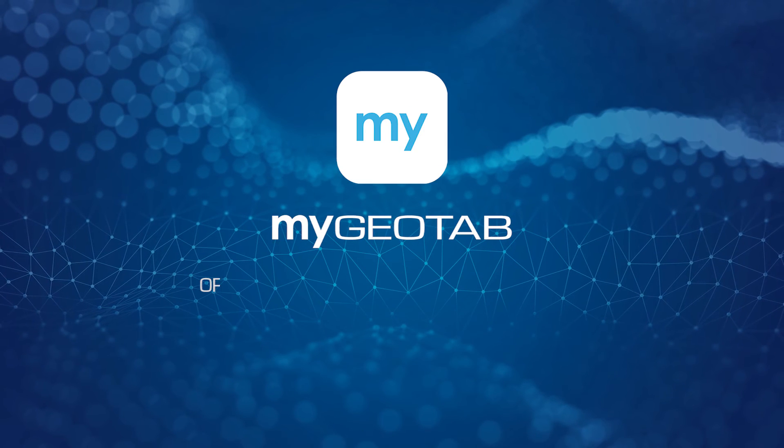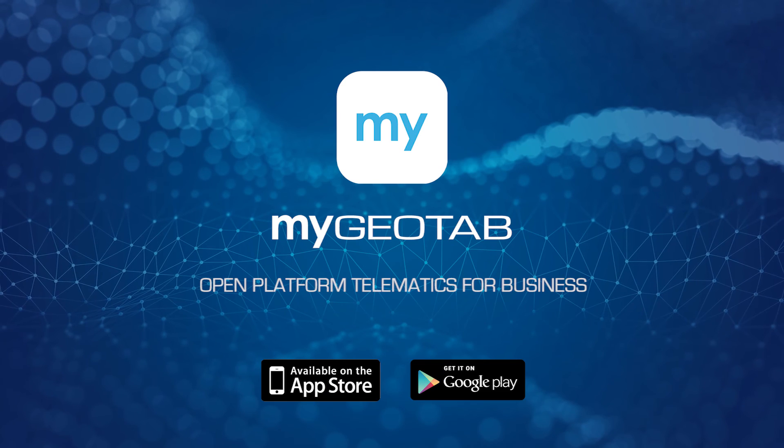MyGeotab — open platform telematics for business. Do more with your data.